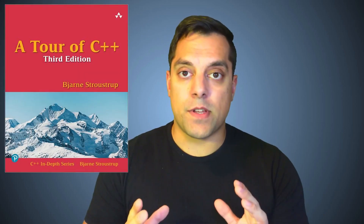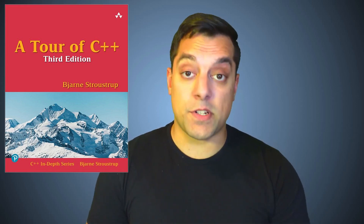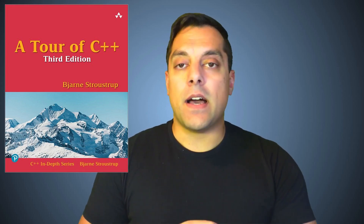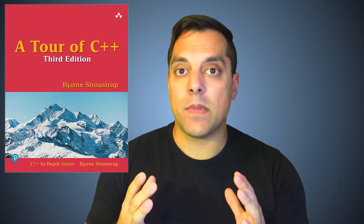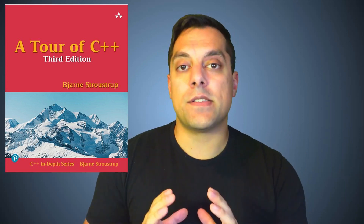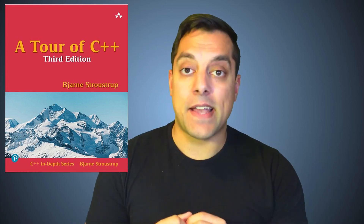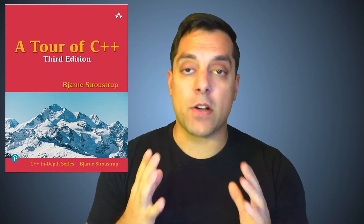The next book I recommend is A Tour of C++, the third edition by Bjarne Stroustrup. This goes through many of the modern C++ constructs you'd want to learn, covering through C++20 in this particular edition. That's going to help you accelerate and start using modern C++ features that can help you become a more modern programmer, write more expressive code, save time, and take advantage of the best parts of the language. It focuses on the real important parts that every C++ developer should know.